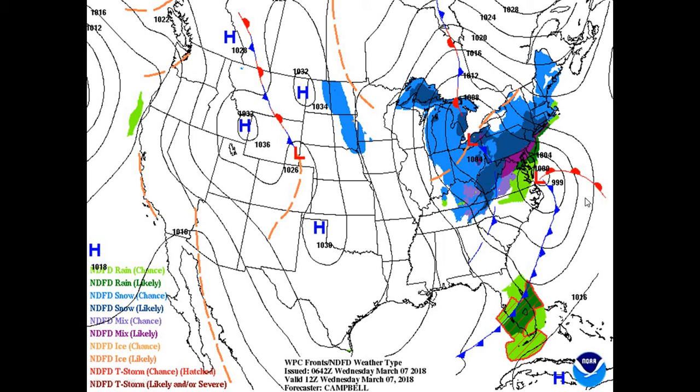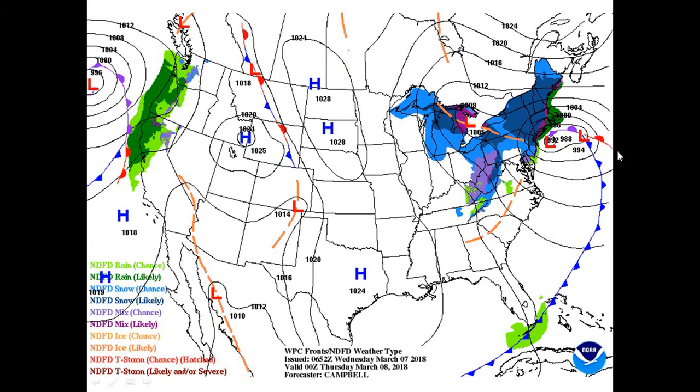Look at the forecast map for 7 a.m. this morning. We can see mixed precipitation over northern Virginia as well as Maryland, with heavy snowfall extending from Pennsylvania into New York at this time. This heavy snowfall will continue into this evening as well as tonight, continuing over New York State as well as the rest of New England.